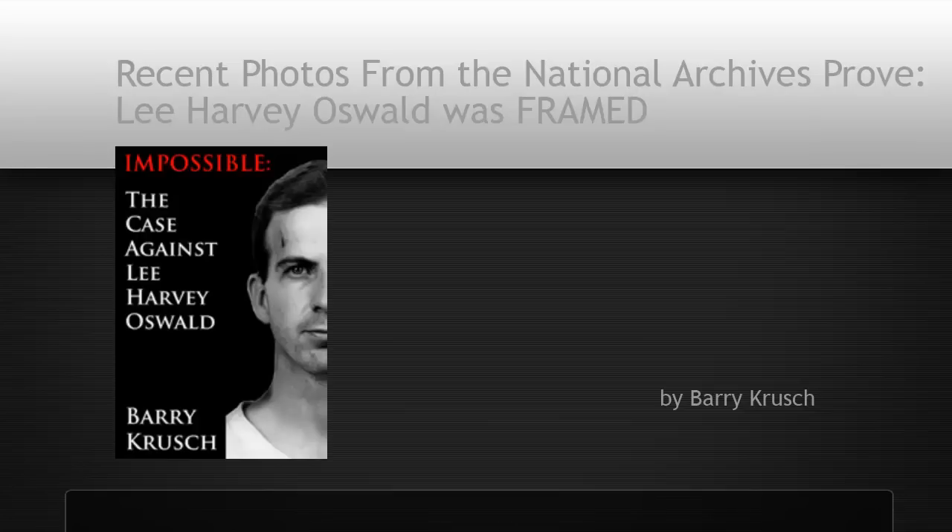And that concludes this presentation of evidence from the National Archives. What you've just seen was, shockingly enough, never explored by the FBI, never explored by the Dallas Police Department, never explored by Congress, never explored by the Warren Commission, never explored by any of America's historians. The evidence proving that Lee Harvey Oswald was framed has been sitting under our noses for the last five decades. Throw away your high school history books and spread the word. The assassins of President Kennedy got away with murder.